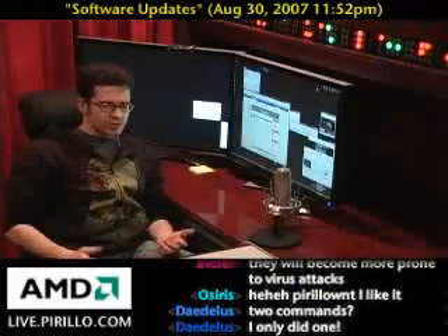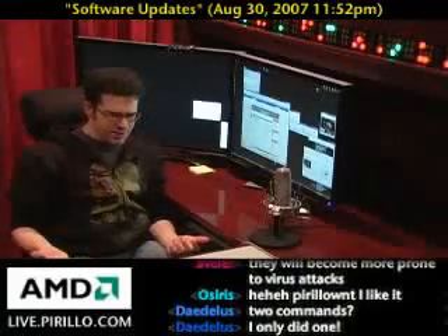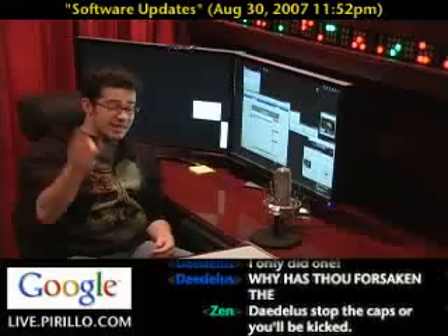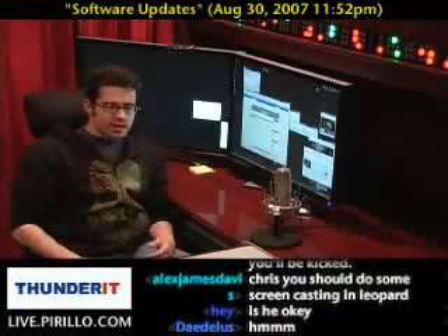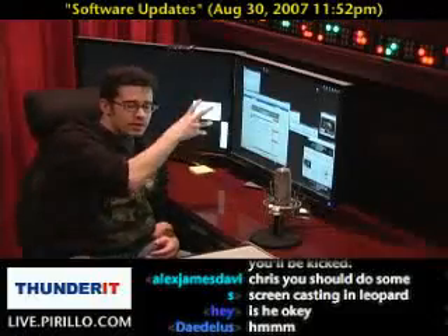AppFresh was just candy. It was just like, wow, this is unbelievable. It even told me some of my dashboard widgets that were up to date, the regular programs. I mean, it just told me everything that was on my system that it knew about that was up to date.